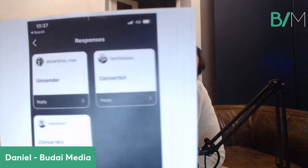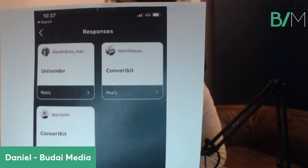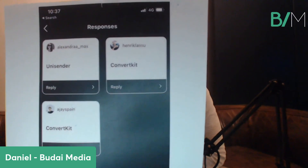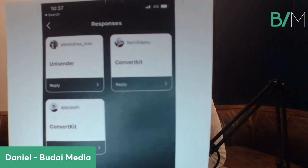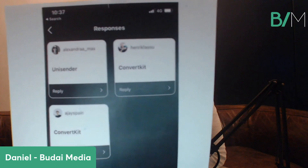I took two screenshots — one from my Instagram. You can see a few people's favorite options. One of my friends, Henrik, mentioned ConvertKit. Another friend from Spain also mentioned ConvertKit. And one girl from Ukraine mentioned Unisender. ConvertKit is really good for bloggers, coaches, and consultants — not really for e-commerce, but if you're building a personal brand, ConvertKit is highly recommended.